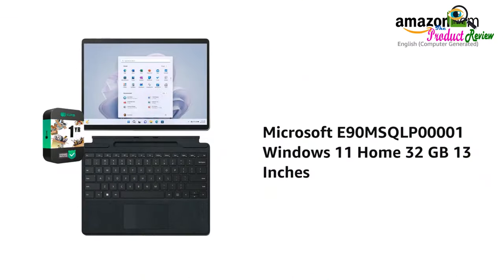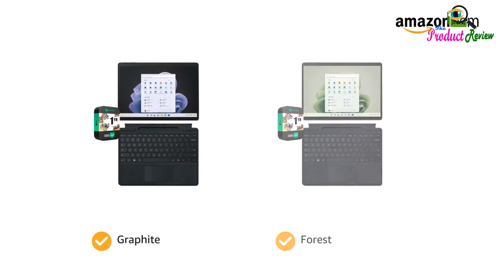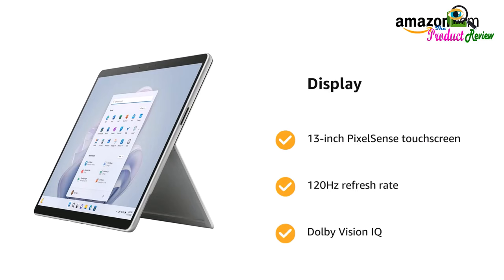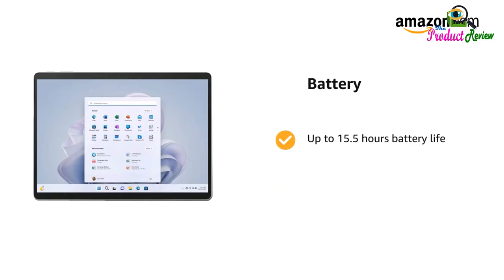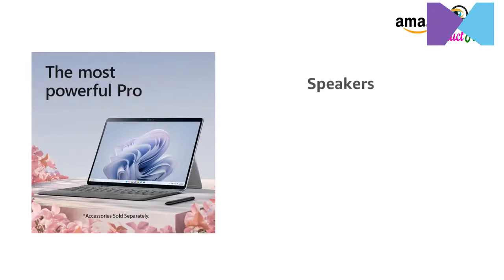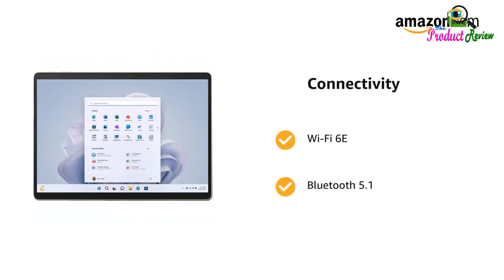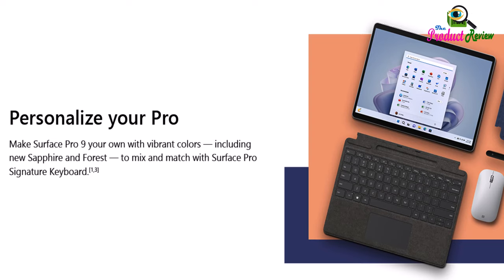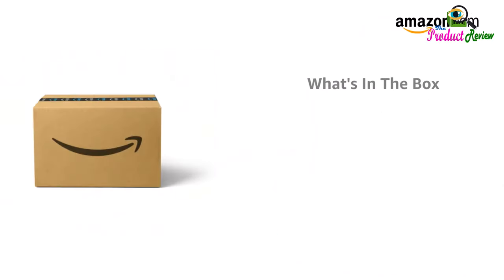About This Item — Versatile 2-in-1 Design: The Microsoft Surface Pro 9 combines the portability of a tablet with laptop functionality. Lightweight at 1.94 pounds, it features a 13-inch PixelSense Display and is powered by the Intel Evo platform with a 12th Gen Intel Core i7 processor, perfect for productivity and creative tasks.